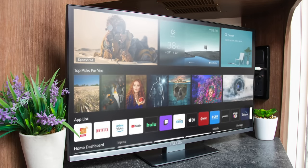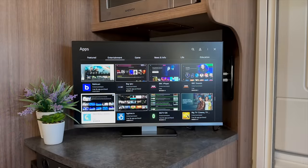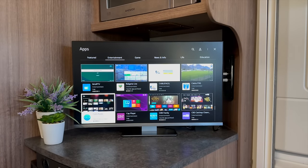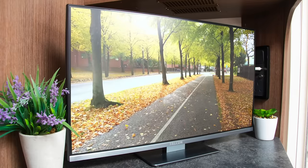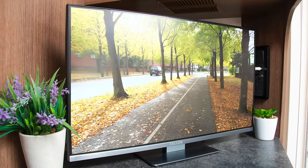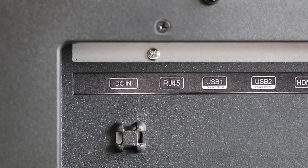Connect the TV to a WiFi network and the integrated WebOS platform provides access to streaming and catch-up services. As new applications are released they become available in the built-in app store, providing you with a future-proof TV. Online services that support HDR broadcasts can also be viewed for a more colourful and dynamic viewing experience.